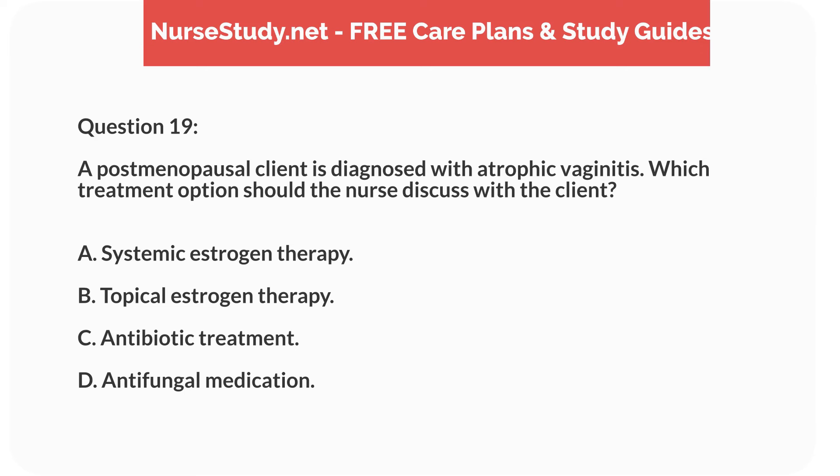Question 19. A postmenopausal client is diagnosed with atrophic vaginitis. Which treatment option should the nurse discuss with the client? A. Systemic estrogen therapy. B. Topical estrogen therapy. C. Antibiotic treatment. D. Antifungal medication.